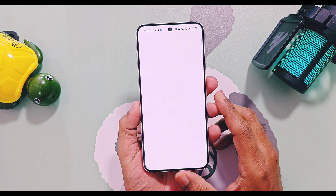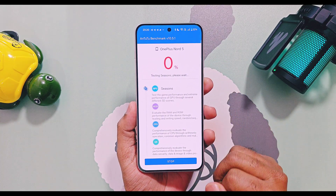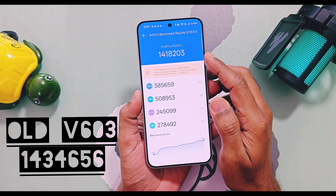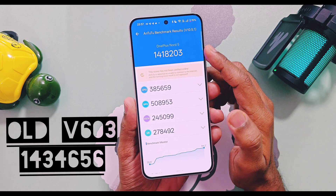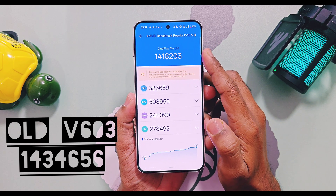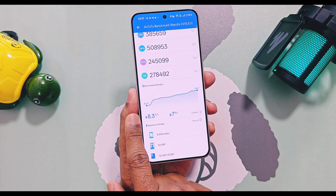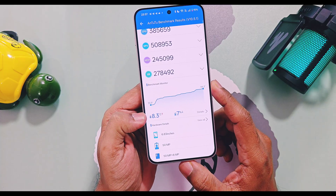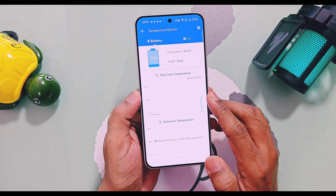Next I did the AnTuTu benchmark test. With balance mode, new v604 scored 14,18,203 — which is a downgrade of 21,853 points compared to old v603, which scored 14,34,656. CPU temperature during this test rose from 35 to 44 degrees Celsius, a total rise of 8.3 percent.